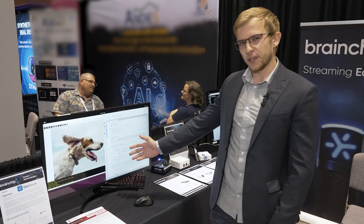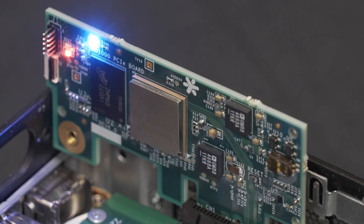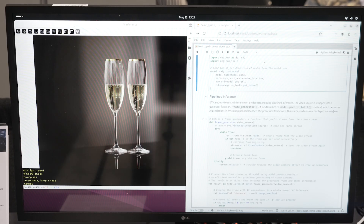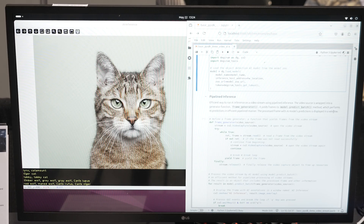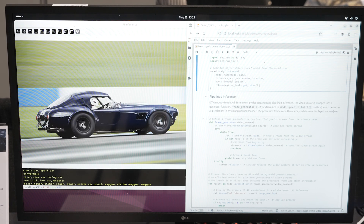What you see on your screen here is actually a live demo that's running through Python in our PySDK. Right here is the code for it. And on the screen now, you can see an application that's running in real time on Brainchip hardware. This is our PySDK and this script is just running inference on a video.